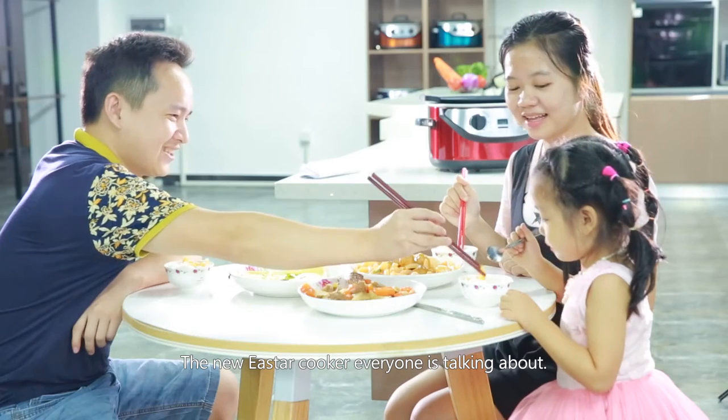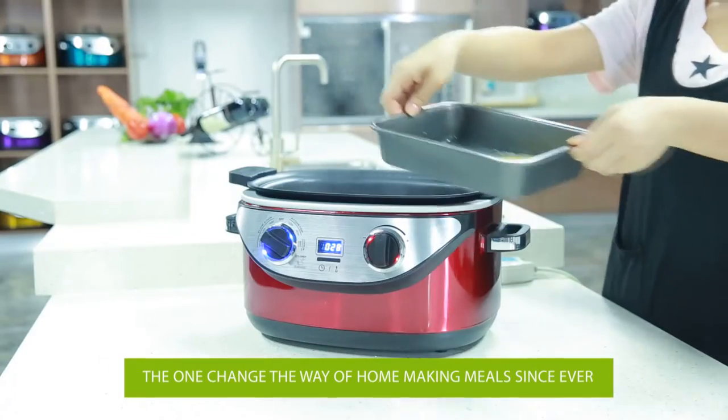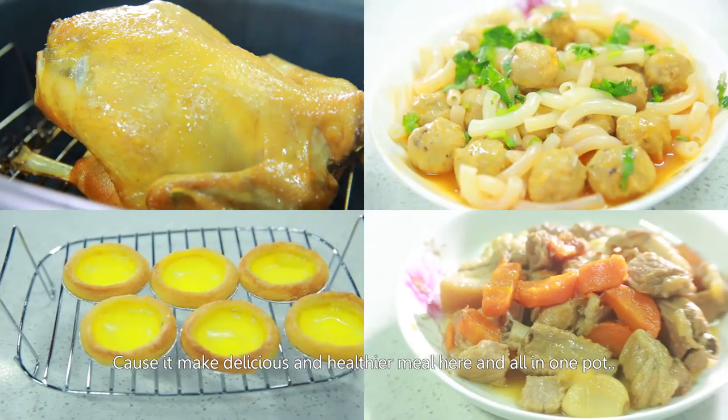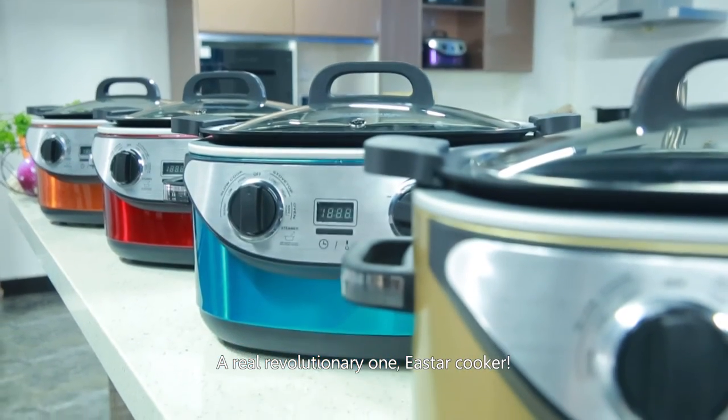The new East Our Cooker — everyone is talking about the one that changed the way of making home meals. It makes delicious and healthier meals, all in one pot. A real revolutionary appliance.